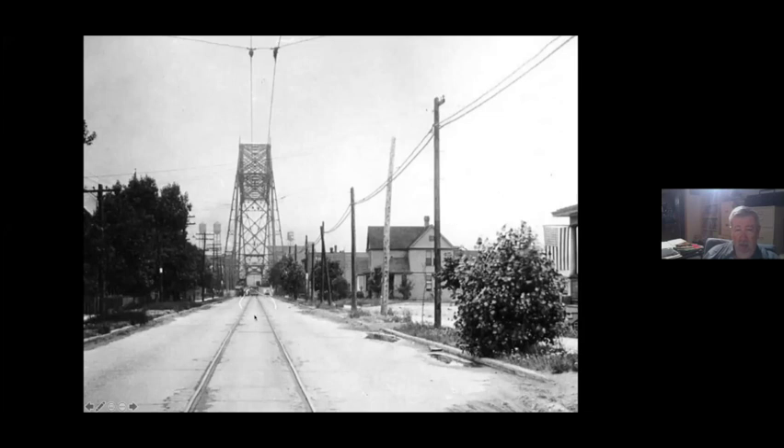This is during the reconstruction of the aerial bridge into the lift bridge as it is today — you can see that both structures are actually contained within it. And this is one of the Birney cars that they ran out there in later years.